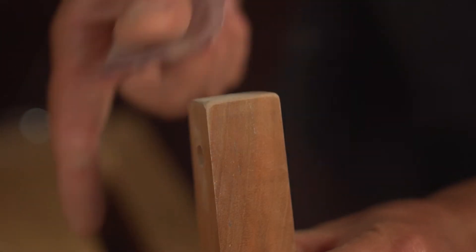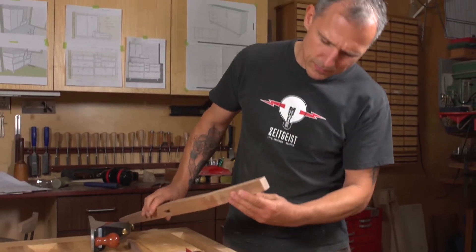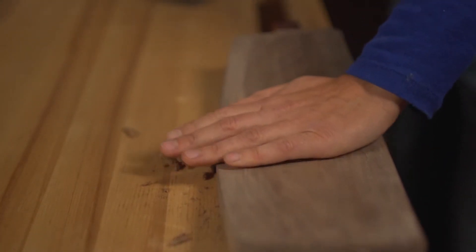To me the foundation underneath that is the execution. They're all just ideas unless you can actually pull it off. My hands know some things that my head necessarily doesn't.